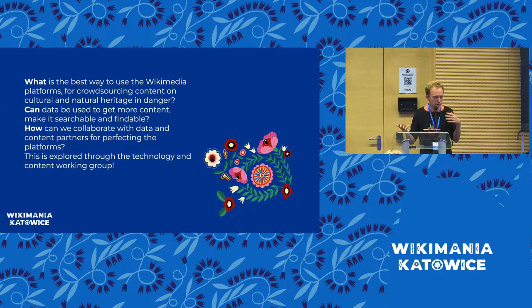We have the two large photo competitions, Wiki Loves Monuments and Wiki Loves Earth — can we improve those competitions? How can we work with data and partners to make them even more efficient? Can we make data more searchable and findable? How can we collaborate with external partners to get more content and data to the Wikimedia platforms — both data to improve campaigns and photos to illustrate Wikipedia articles? These are the questions we are exploring through the technology and content working group.